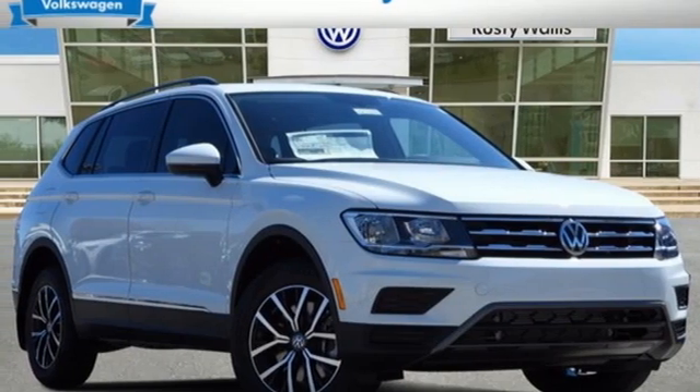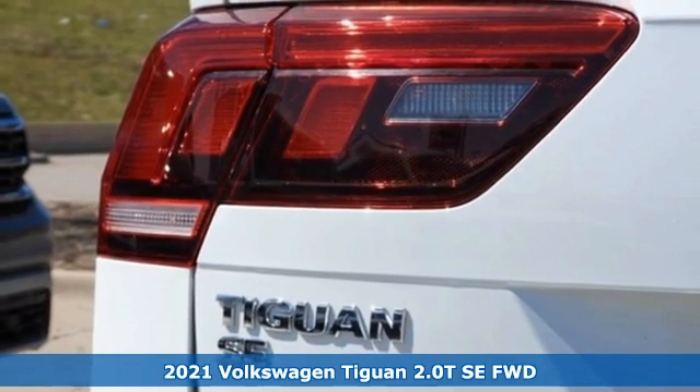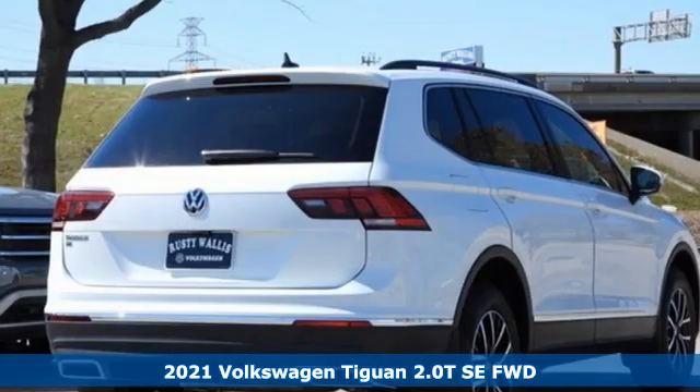Here's a new 2021 Volkswagen Tiguan. Toys, strength, and legitimate functionality for your ambitious lifestyle.